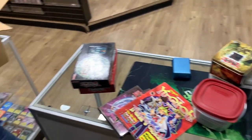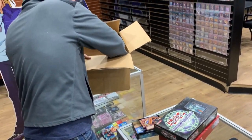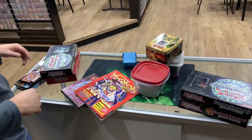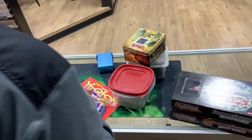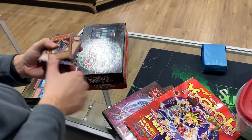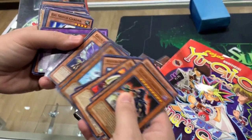We have some more cards in here as well. This is great. This is what you call a mystery box. So what we're going to do is take out some of these piles, go through them a little bit at a time, and just kind of see where we're at.